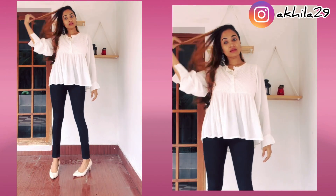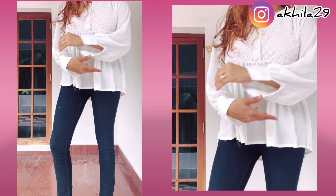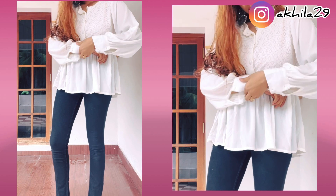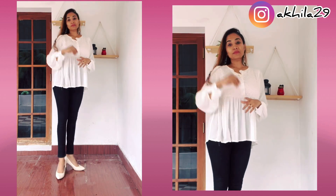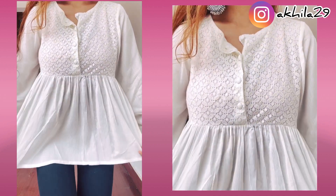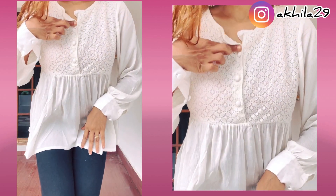The next one is a plain white top — you can call it a kurti — and it is beautiful. I really love the material. It has long sleeves and each sleeve has two buttons. It is loose for me but I absolutely loved it. It has prints in the front, the front buttons are all real, and it's super, super comfortable.